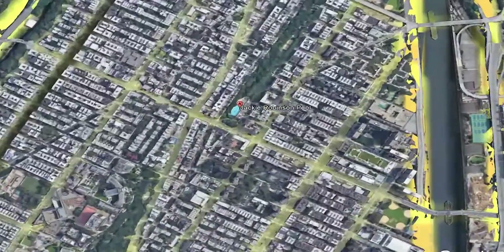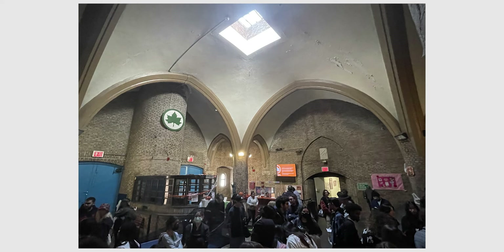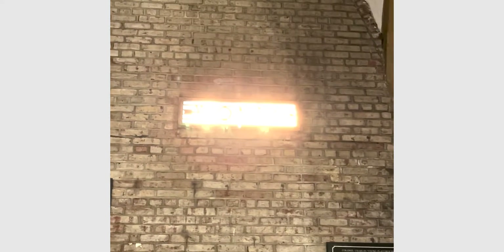Zooming in on the site, the pool house itself requires its own unique circulation in and around the site. Inside, you enter in front and either go through the men's or women's locker rooms to change into swim gear.